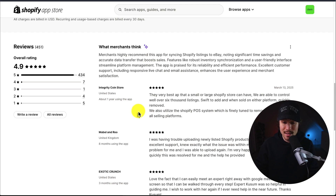Looking at the latest review, this merchant said this is the very best app that a small or large Shopify store can have. They're able to control well over 6,000 listings, and when an item is sold on either platform, it's going to be quickly removed as well.